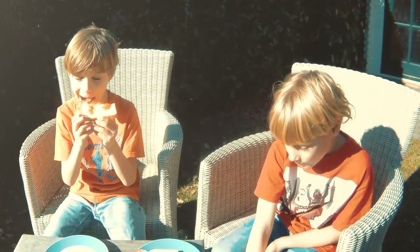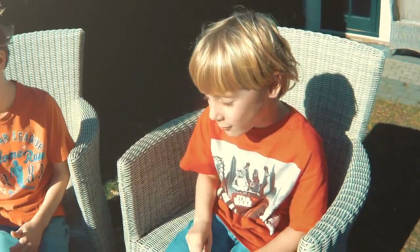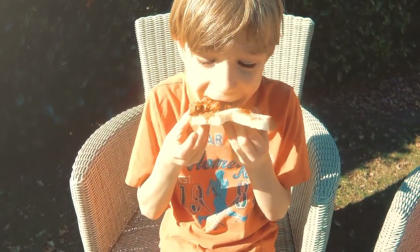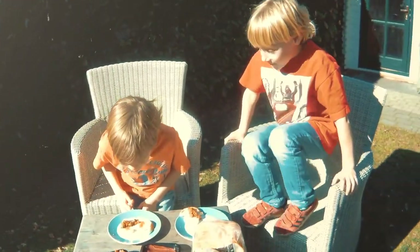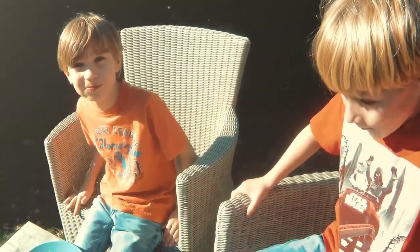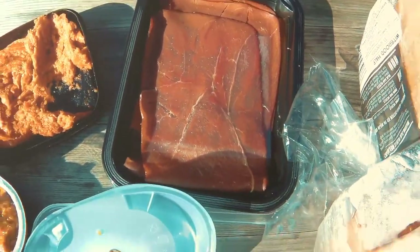Now we'll go to the Kip Satay — peanut butter chicken. He's not the biggest fan of peanut butter. That's gross, it's not good. Tice, you like it? So we have different opinions. Everybody seems to like the horse meat because it is delicious.